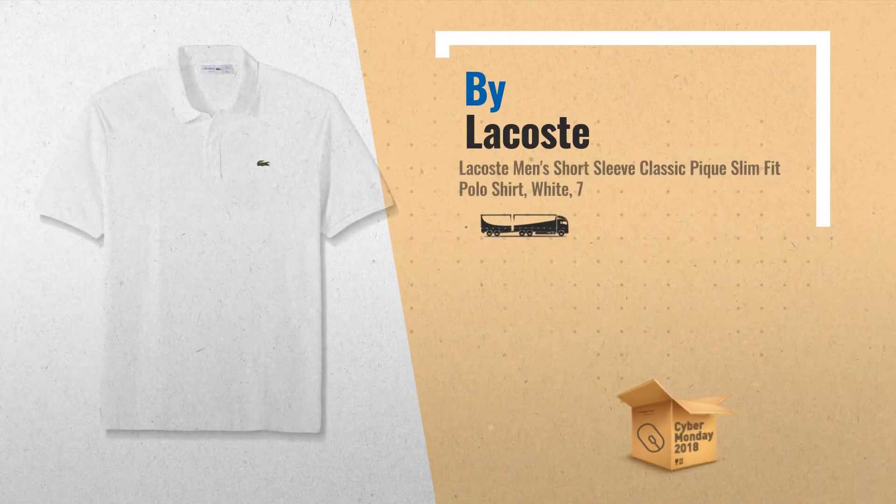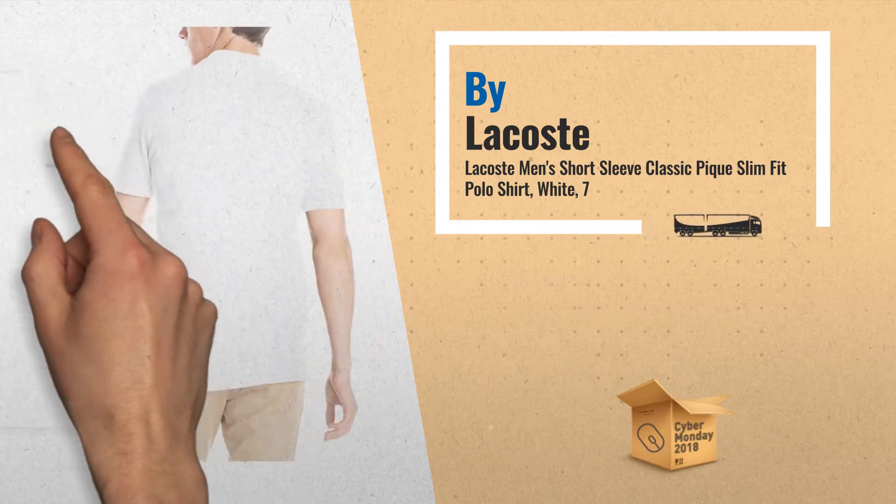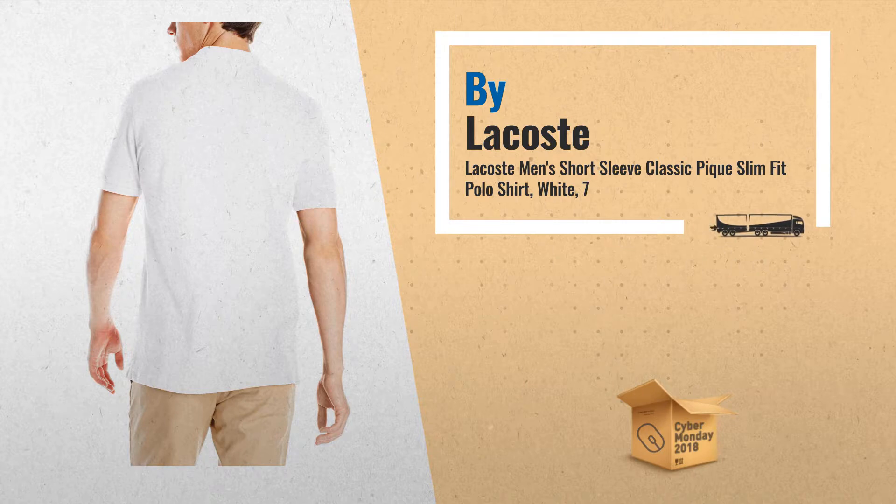Number 2: Lacoste Men's Short Sleeve Classic Peak Slim Fit Polo Shirt, White. Another great product by Lacoste.